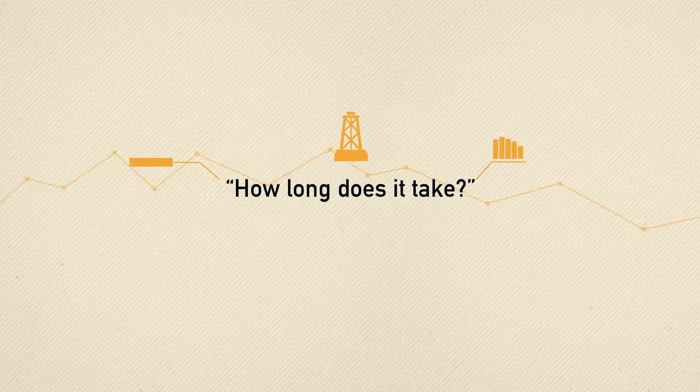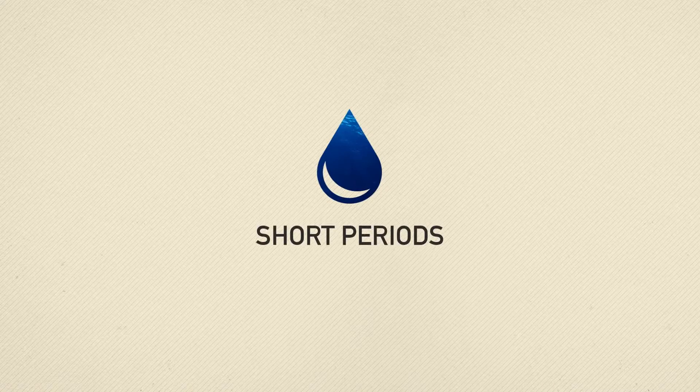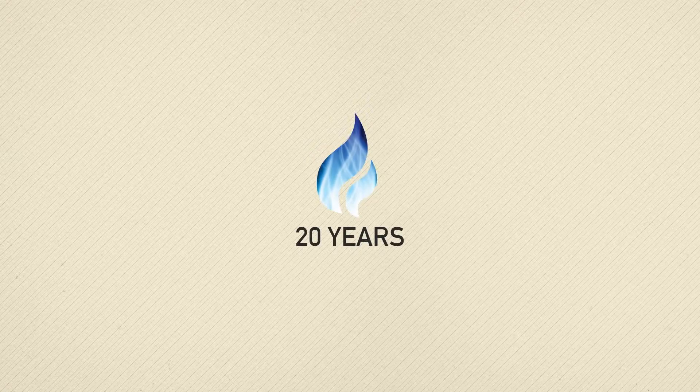How long does it take? Fracking normally takes around seven days. The fluid is pumped for short periods during this time. Gas then typically flows for around 20 years.